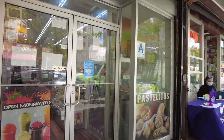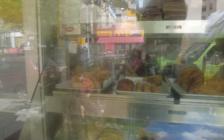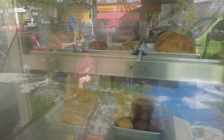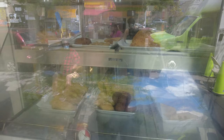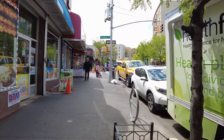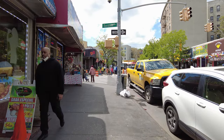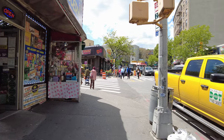Here we have what looks like a Hispanic food store. I think that's pork skin — that stuff is really good. I think they call it chicharron. I've had it before. I try not to eat that stuff too much because it can get unhealthy for you.